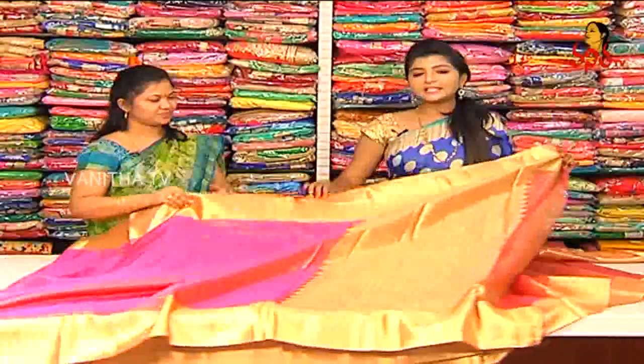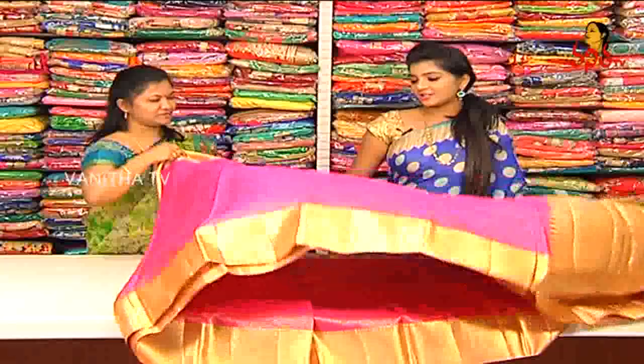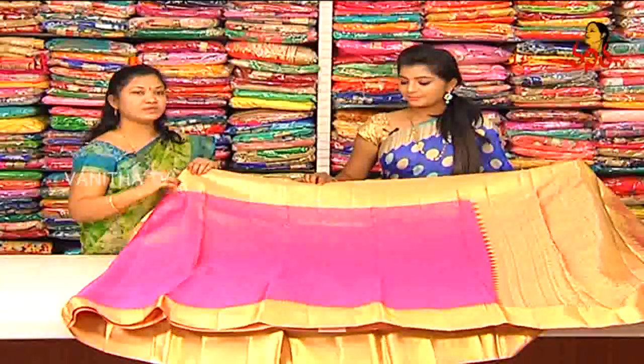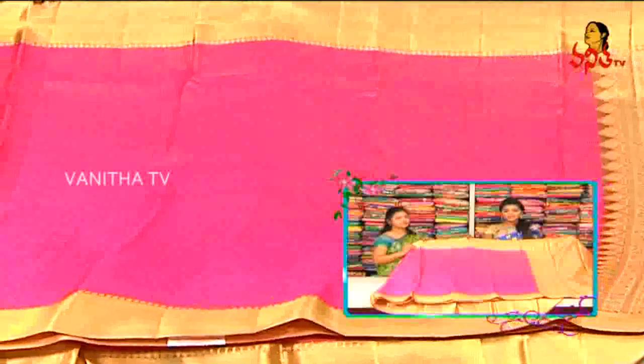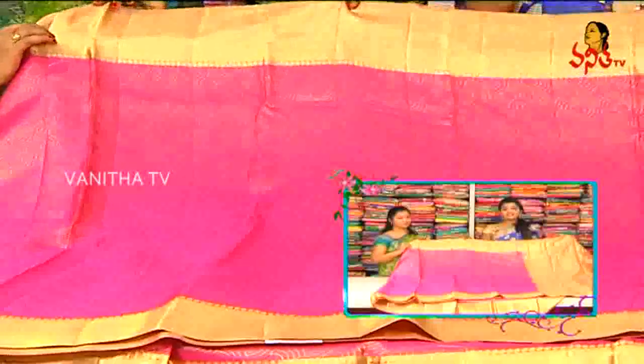So we have a lot of neat and decent color. How much price? We have 4,950 rupees for this. Only 4,950 rupees for Miss India design — we have a lot of wonderful saree available.